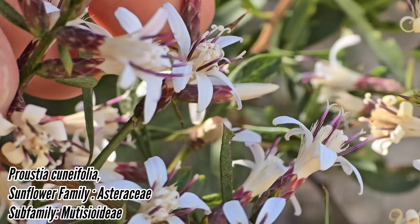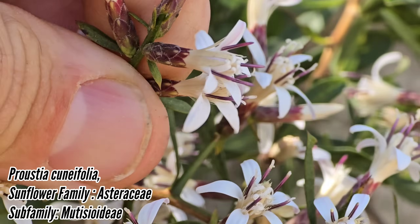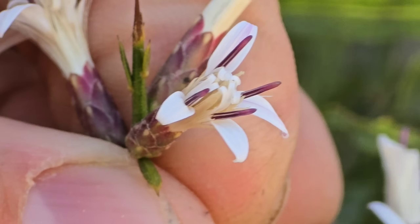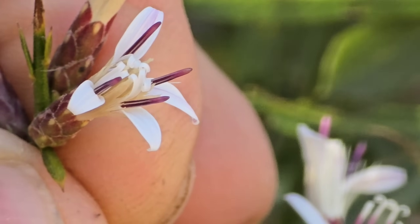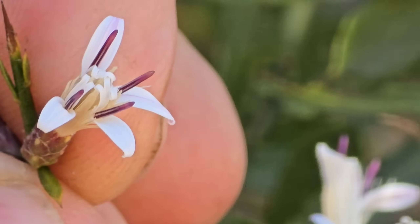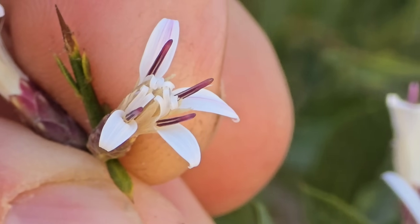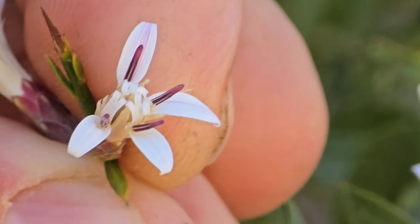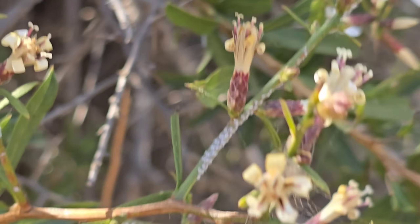We've got this very spiny and fragrant member of the Mutisioid subfamily of Asteraceae. When I say Mutisioid, it's got bilabiate flowers. What I mean is, each one of those little purple rods corresponds to a single flower — so there are four mature flowers inside this flower head. When you look at the corolla, you can see it's got two lobes up top and one lobe on the bottom, like a little mouth — so it's bilabiate, in this case trilabiate.